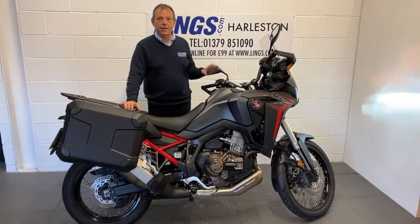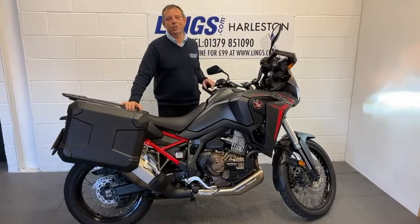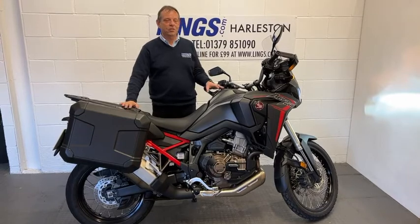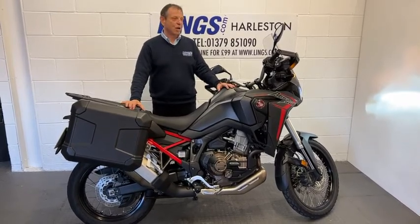This bike has had one previous owner and has completed just 2,276 miles. So it offers a fantastic saving over a brand new bike. It's had its first service, so it's all good to go.